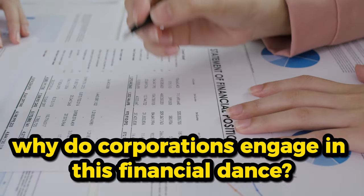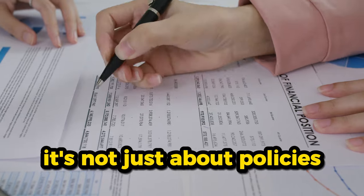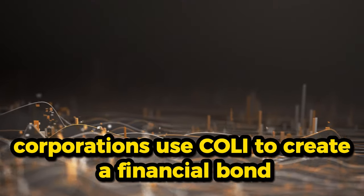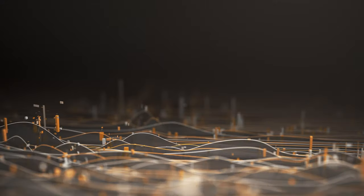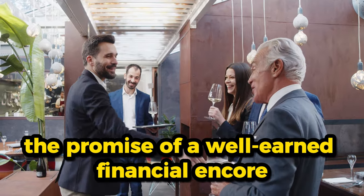Why do corporations engage in this financial dance? It's not just about policies — it's about the delicate choreography of loyalty. Corporations use COLI to create a financial bond with executives, ensuring commitment and dedication. The dance isn't just about immediate benefits; it's about the long-term loyalty that comes from the promise of a well-earned financial encore.